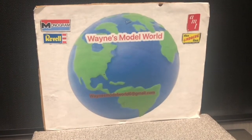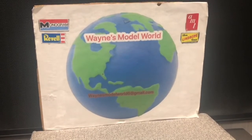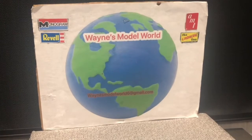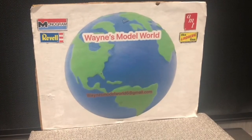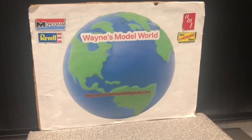Hello everyone, this is Wayne coming to you from Wayne's Model World here in Central Florida. Today is Wednesday and it's time to do the giveaway drawing for the 300 plus subscribers I have.